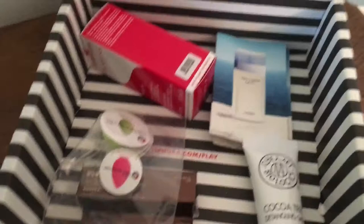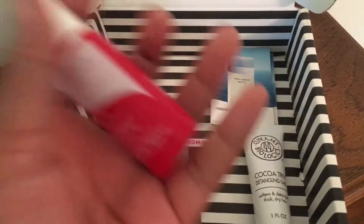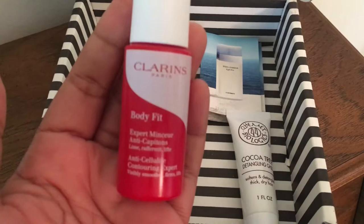So what we have here is this Clarins. It's called Body Fit. This is supposed to be an anti-cellulite contouring expert. It smells really good. It comes in this little bottle and this is a one ounce. It smells really good, as I said. I will give it a try.